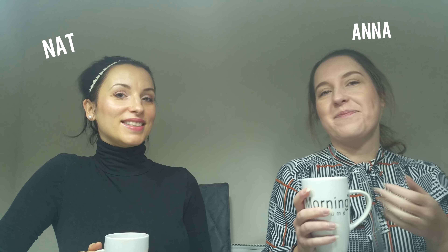Welcome back to Beach My Travel. I'm Anna and that's Nat. Welcome back to our coffee morning breakfast show.